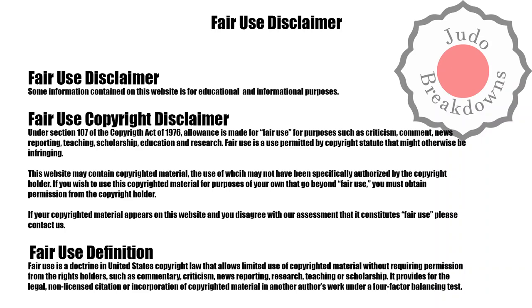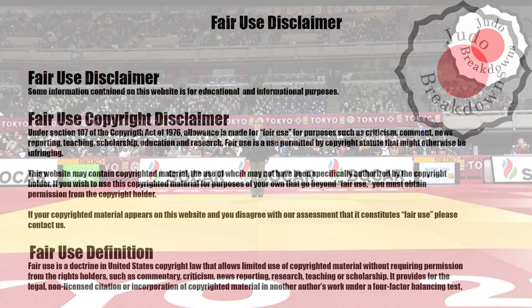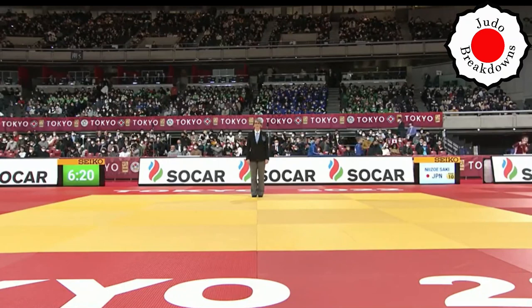Welcome back to Judo Breakdowns, your source for judo commentary on the internet. Today I have a match from the Grand Slam in Tokyo, Japan, in the women's under 70 division. In white, Saki Nizo from Japan, and in blue, Ida Eriksson from Sweden.